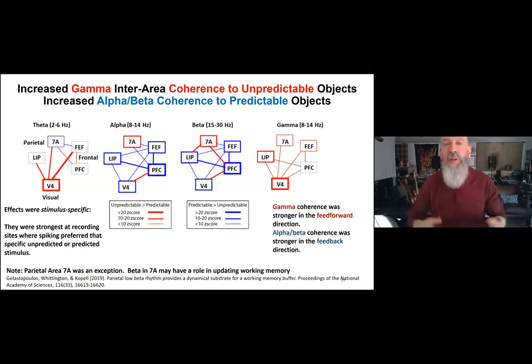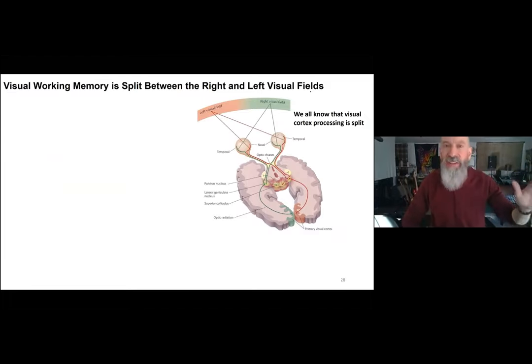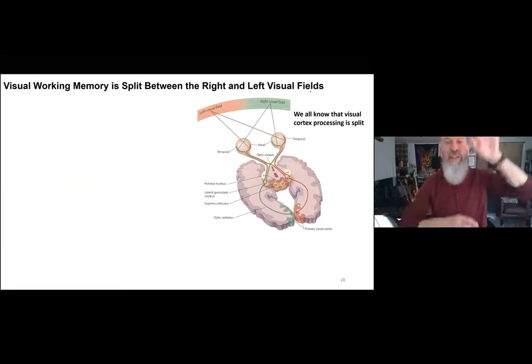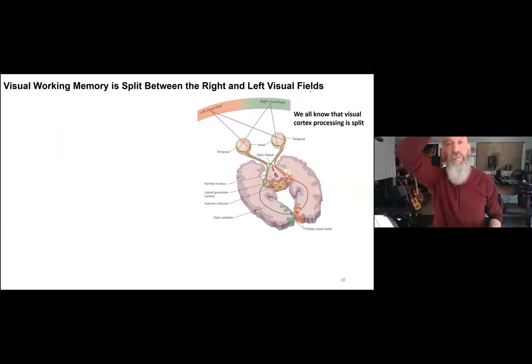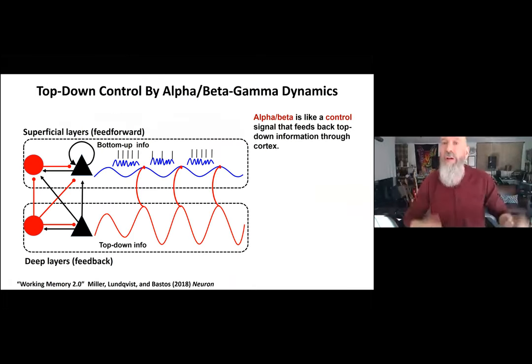I'm running out of time — I was going to tell you about unpublished data. Briefly: the brain is highly lateralized, and working memories are stored in one hemisphere or the other. In a recent experiment now being prepared for publication, we used a behavioral trick to get the animal to move working memories between the two hemispheres, and the same beta-gamma dynamics were involved when working memories were transferred between the right and left brains.